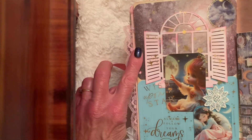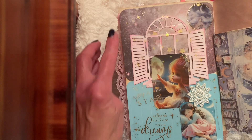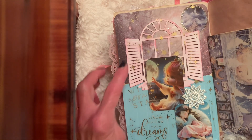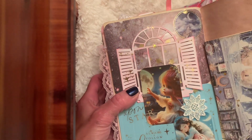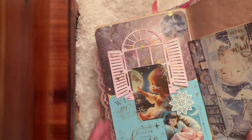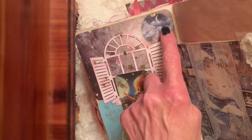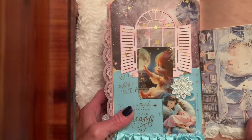On this side I used a Prima Celestial paper — it's got the stars. And then I used a die cut that's a window. Behind the window I put a clear bag and it has stars. I put that behind it. I should have made it into a shaker. And then this sticker has the half moon and the clouds — that was gifted to me from Alma.